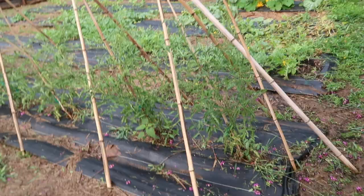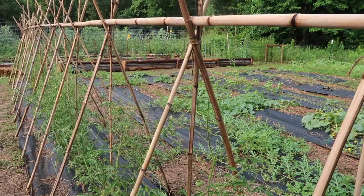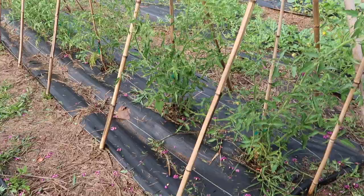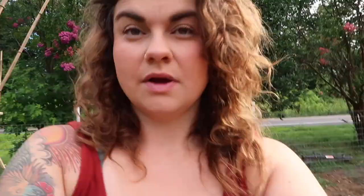My structure is leaning hard — that was a hard rain we had. I might have to sink it in a little more, the ground's really soft. These tomatoes are looking good though. We put these in a lot later than the ones in the ground, so the ones in the ground are starting to put off ripe fruit and these are really just starting to set most of their fruit.